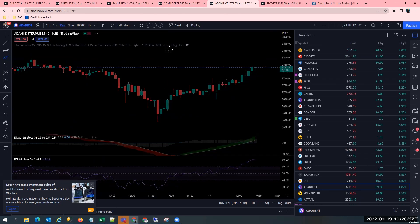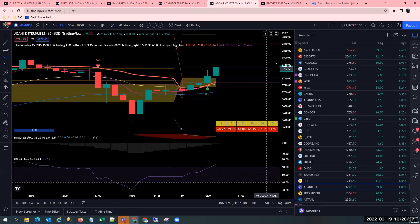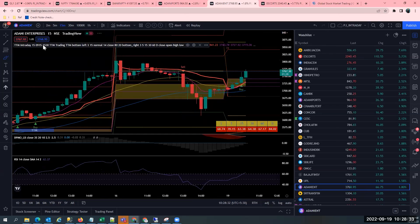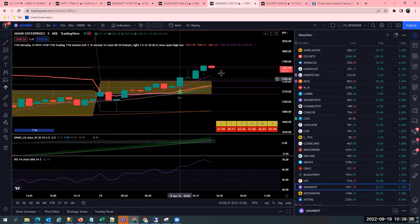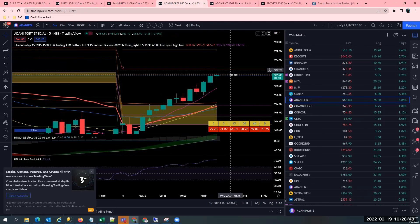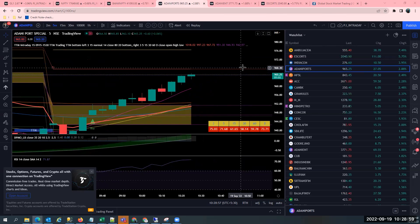So this is on a five minute and 15 minute timeframe — I'm pretty fast in showing you on multiple timeframes, so don't get confused. This is one of the tools I use — our intraday tool which gives trading signals based on price action, momentum, and many other data analytics for planning the position. If you see, Adani Ports has come a long way back and I'm sitting on that trade in another account as well.